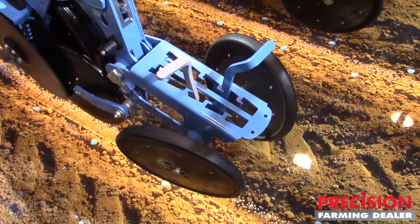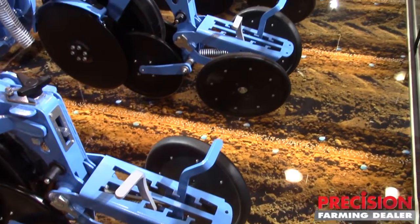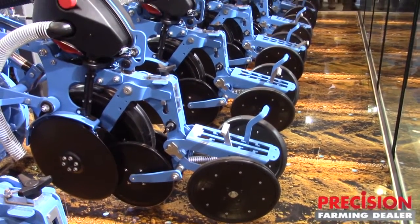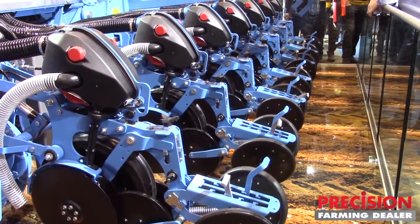Atherit 9 is a completely new seeder generation and we will start with the market introduction in 2017. We have here an 8-row version and with this 8-row version we have a row distance of 30 inch. And also in German relations we have 75 cm and 50 cm.